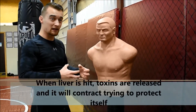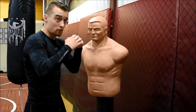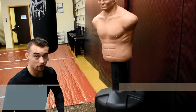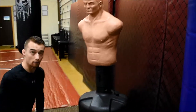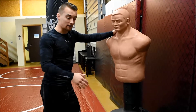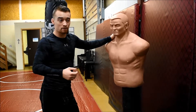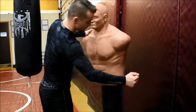When the liver gets hit with a liver shot, a knee, or a kick, some of the toxins inside are going to get released, and the liver is going to start nervously contracting. Since your body wants to protect that organ, there's no choice in the matter — you're going to fall into the fetal position. The liver is on the right side of your body, which is the left side when you're looking at your opponent. A lot of people think people choose to go down after a body shot, but it has nothing to do with choice — your autonomic nervous system kicks in and you will fall to the floor.